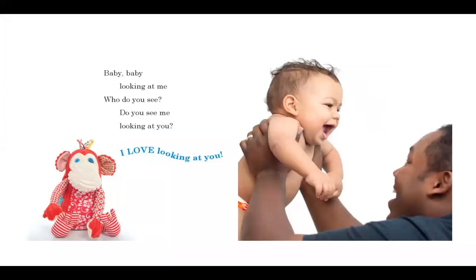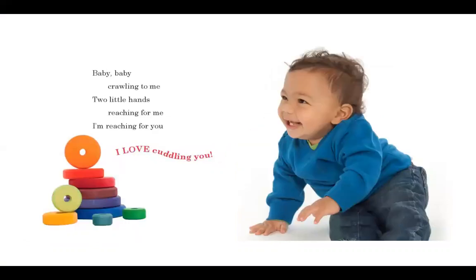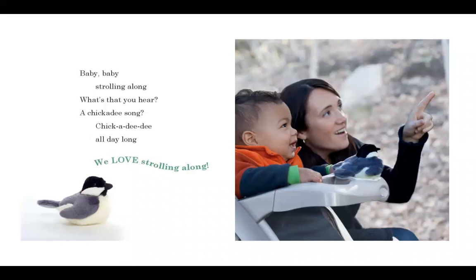Baby, baby, looking at me. Who do you see? Do you see me looking at you? I love looking at you. Baby, baby, crawling to me. Two little hands reaching for me. I'm reaching for you. I love cuddling you. Baby, baby, strolling along. What's that you hear? A chickadee song? Chickadee-dee all day long. We love strolling along.